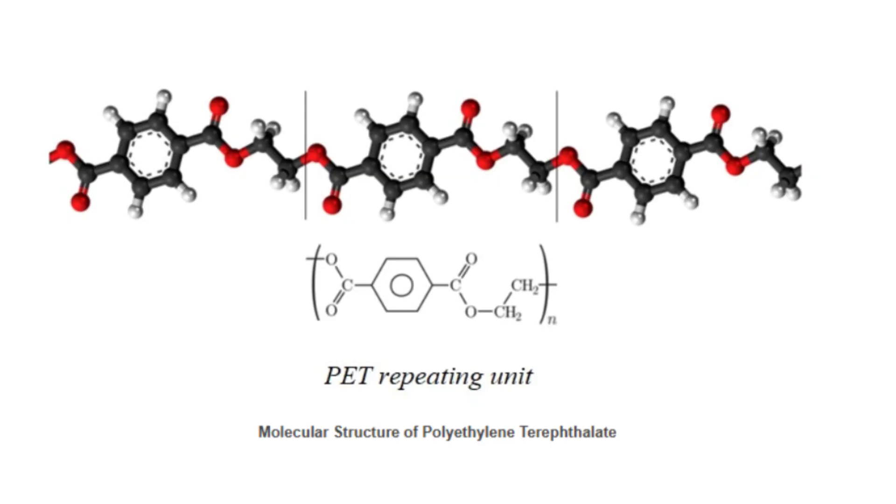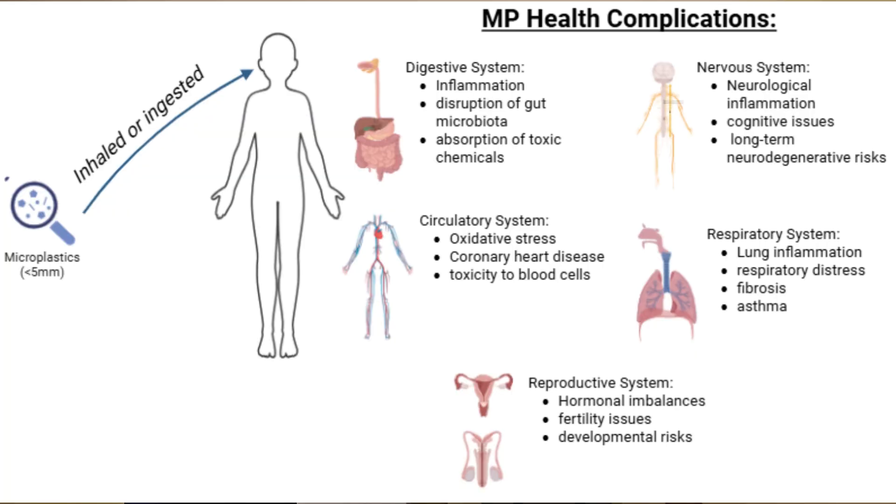Microplastics — tiny plastic pieces less than 5 millimeters — are a growing threat. My research focuses on PET, a common plastic pollutant linked to health issues such as cardiovascular disease and cognitive disorders.